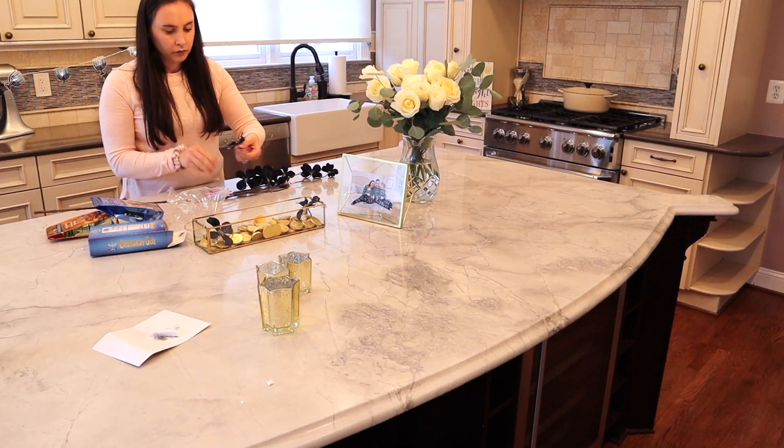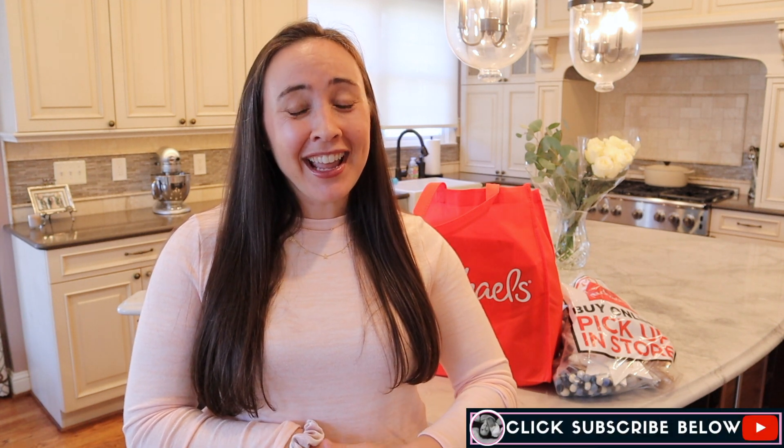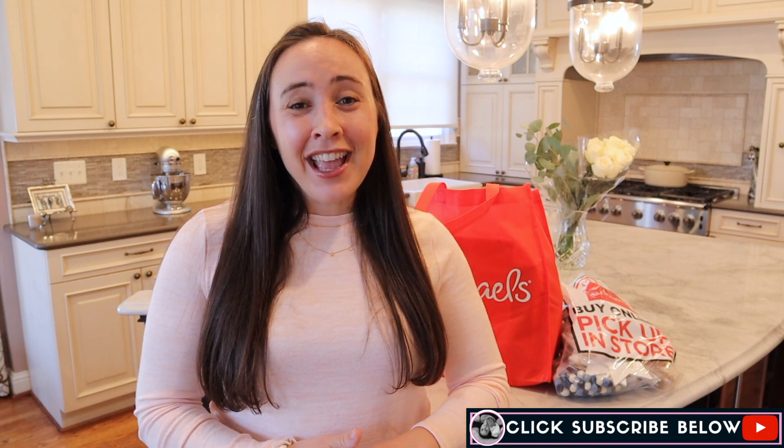Hi guys, Marian here. Welcome back to my channel and welcome to my favorite video of the whole year — my decorate for Hanukkah with me. I'm so excited to invite you guys along to decorate for the first time in my new house for Hanukkah this year. We're going to be decorating and getting everything ready for the holiday, showing you some present ideas, baking ideas, and DIY ideas. Thank you so much to Michaels for sponsoring this video.